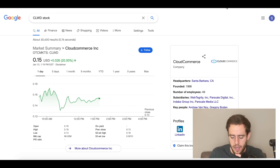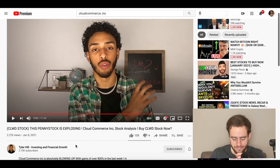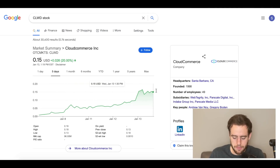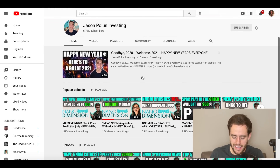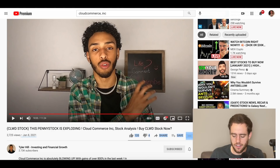I want to give a shout out because I know someone that covered this way before I did — shout out to Tyler Hill. He talked about this a few days ago on January 8th, and since then it's moved up a ton. Since he talked about it, it's gone up 500%. So definitely go subscribe to Tyler — he's killing it right now. Also, if you want some NNDM news or want to see other penny stocks, go check him out too.